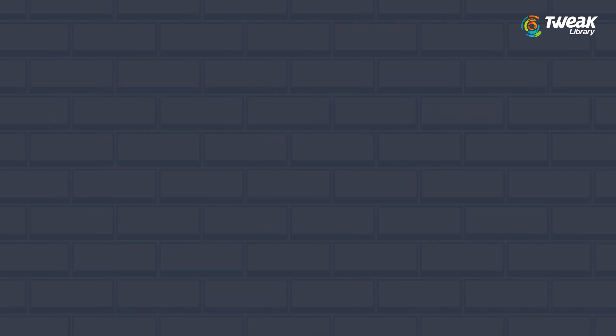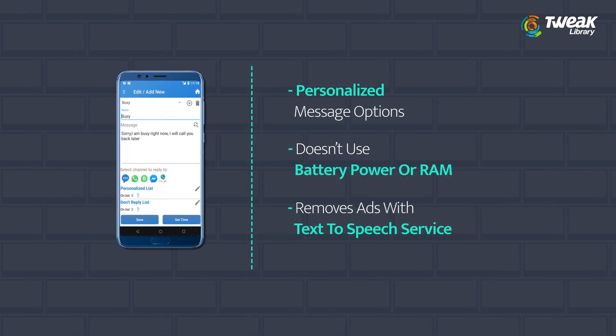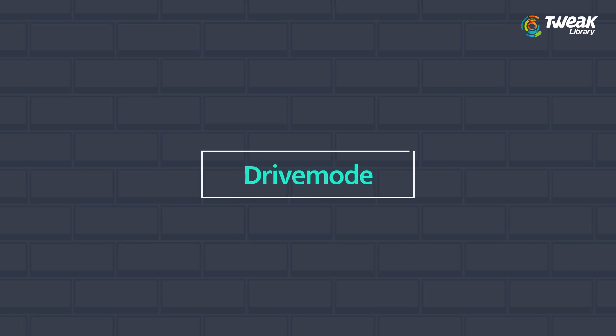Second is SMS Auto Reply. Multiple personalized message options. Virtually doesn't use battery power or RAM. The extended version helps in removing ads and includes text-to-speech services.